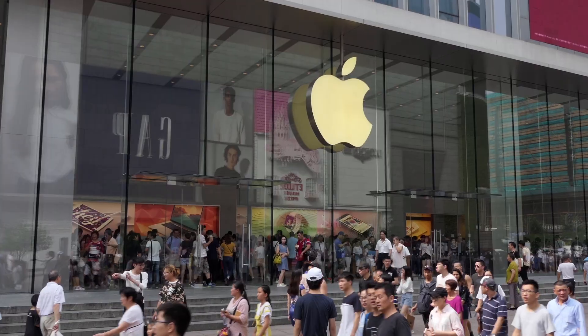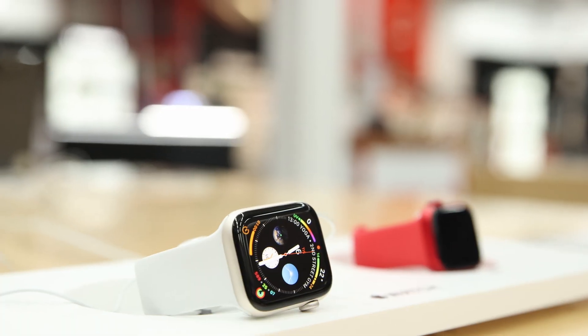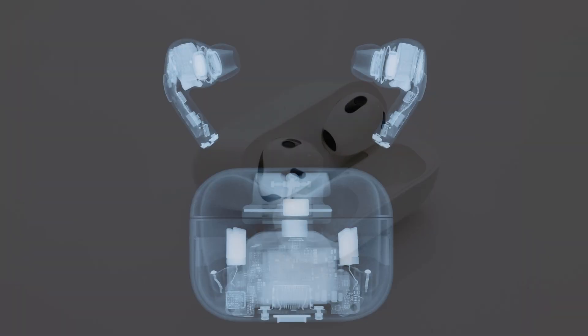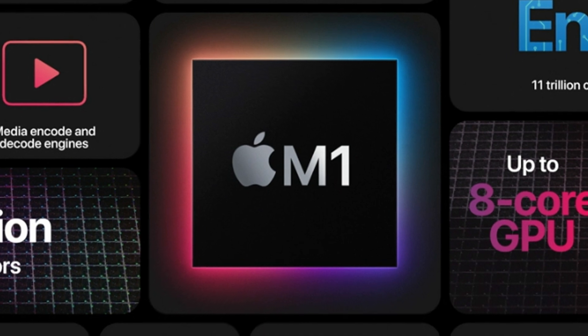One of the most well-known companies making their products with custom silicon is Apple. For their wearables, it makes a ton of sense to fit all the functionality needed into the fewest, smallest parts possible — there's not exactly much room in an earbud or a watch. And if you look at their bigger chips, now in use in their laptops, they're getting incredible graphics performance because they basically put a graphics card inside the main processor. They get control. So with all these advantages, why don't more companies make custom chips?